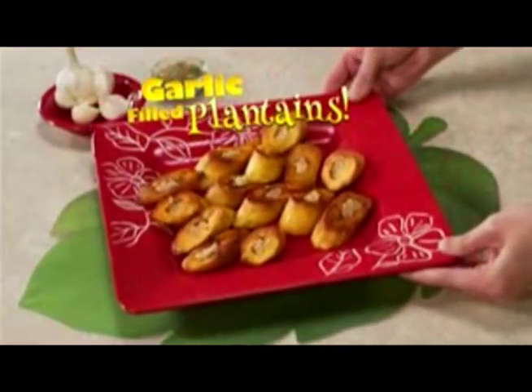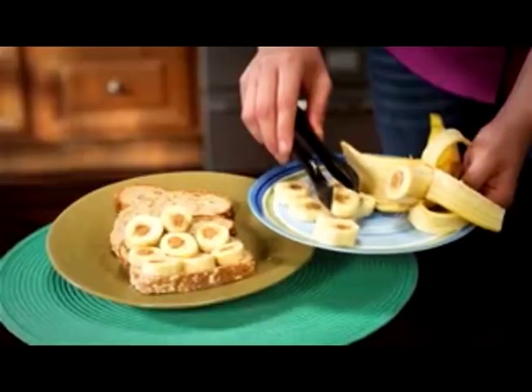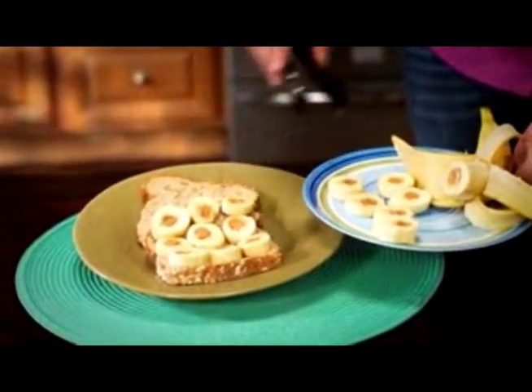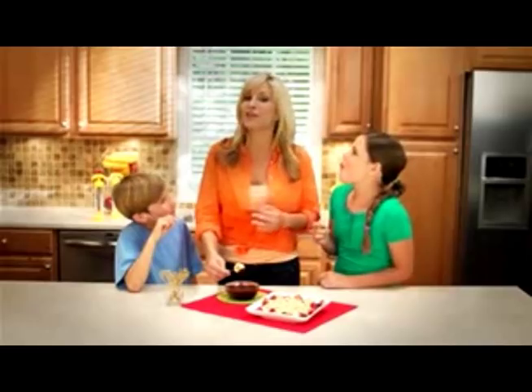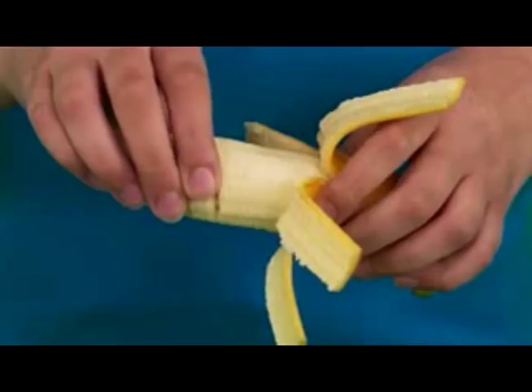Or make and bake garlic-filled plantains. Here's an idea — fill and slice for the ultimate peanut butter banana sandwich. Or slice and serve for a fun, dippy dessert. There's no end to the deliciousness with Bananalicious.